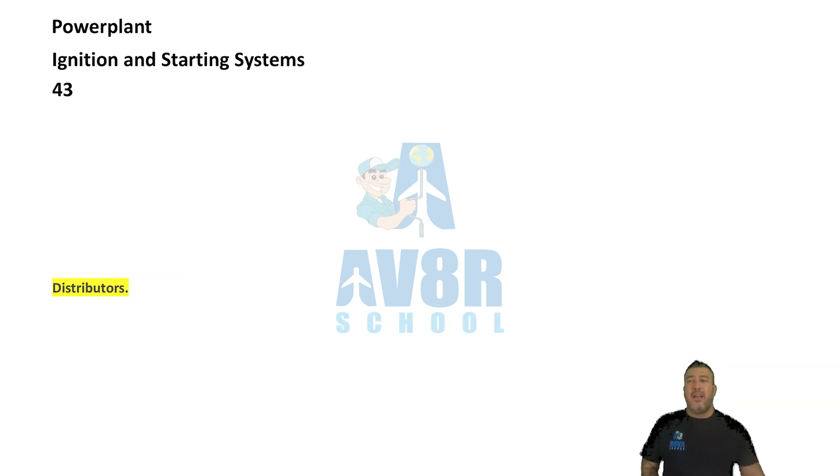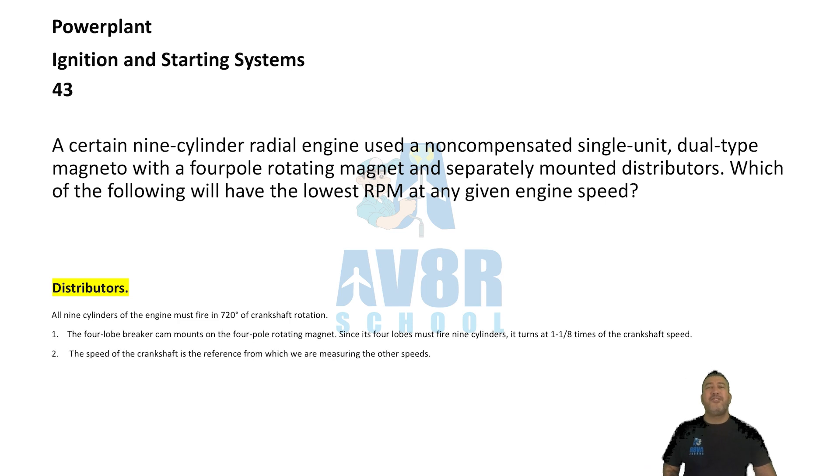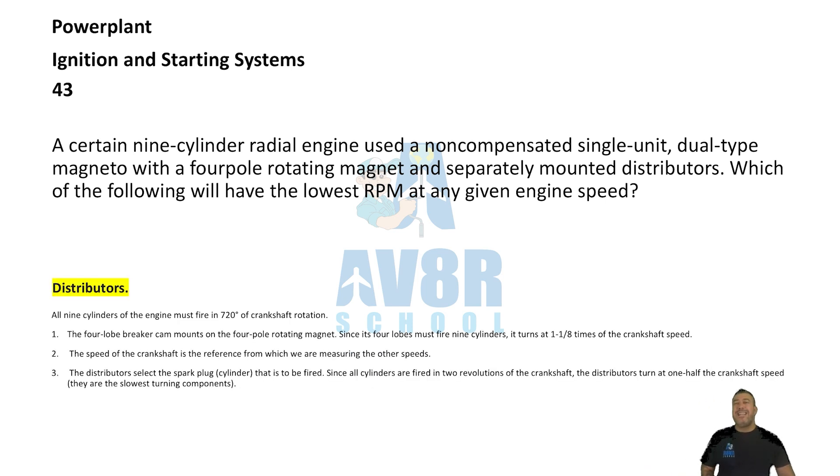Number 43. Distributors. A certain nine-cylinder radial engine used a non-compensated single unit dual type magneto with a four-pole rotating magnet and a separately mounted distributor. Which of the following will have the lowest RPM at any given engine speed? That would be the distributors.